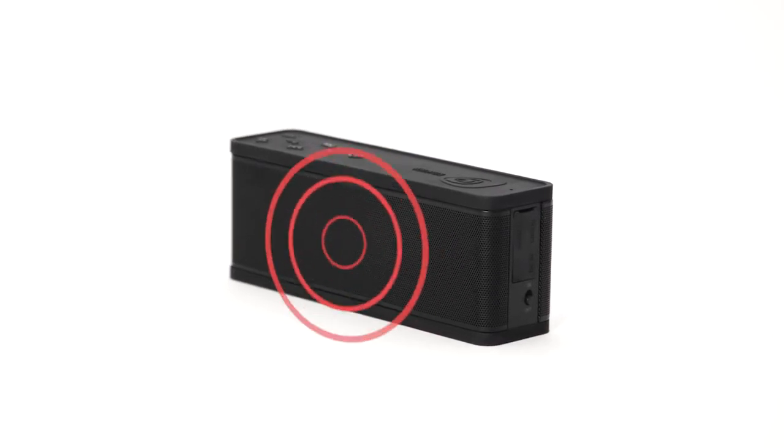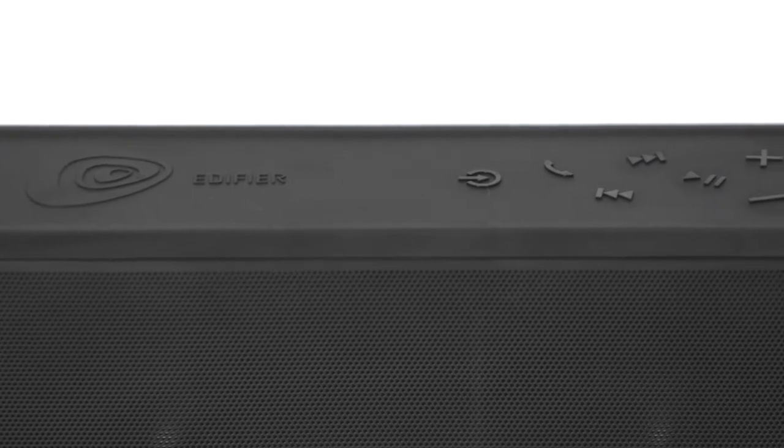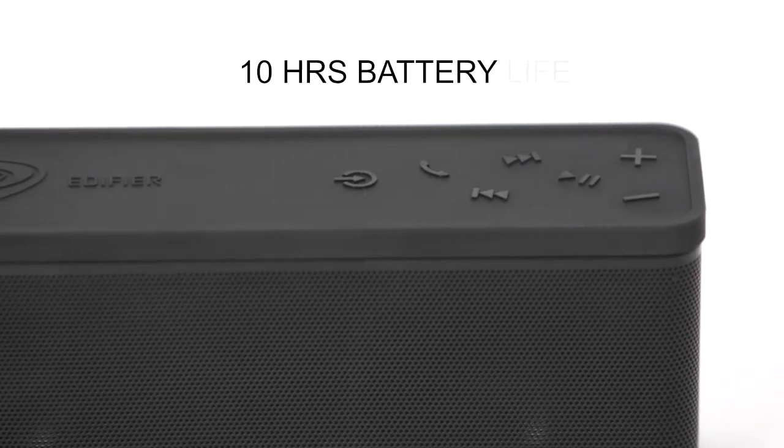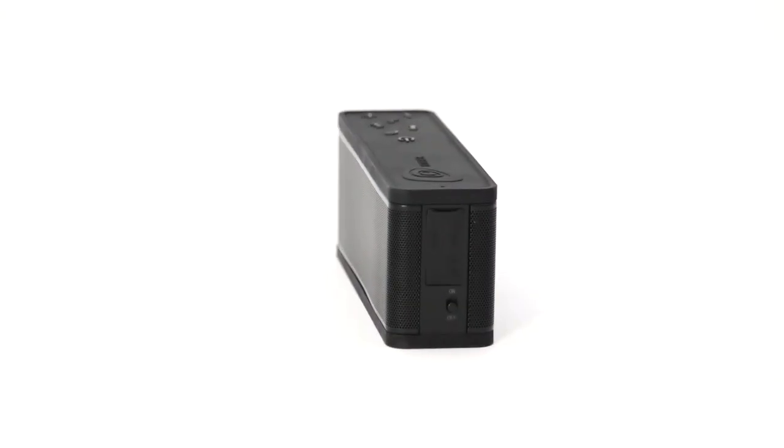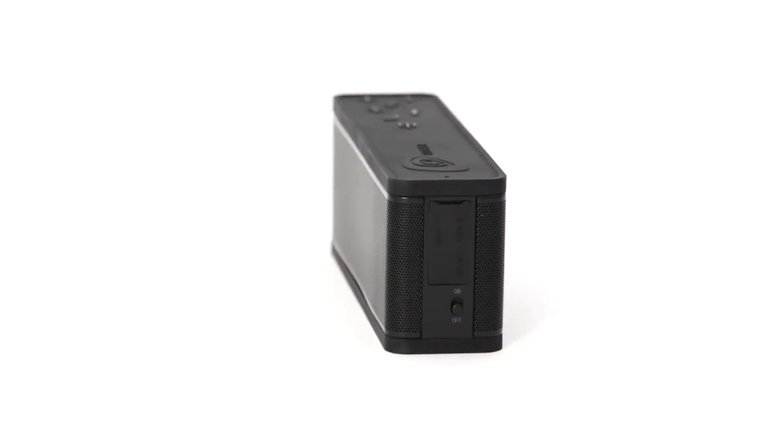The Xtreme Connect is fully portable with a built-in rechargeable battery that can last up to 10 hours on an 80% volume level. The Xtreme Connect offers a variety of connection possibilities: